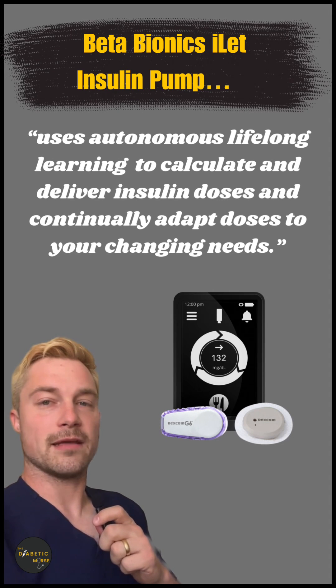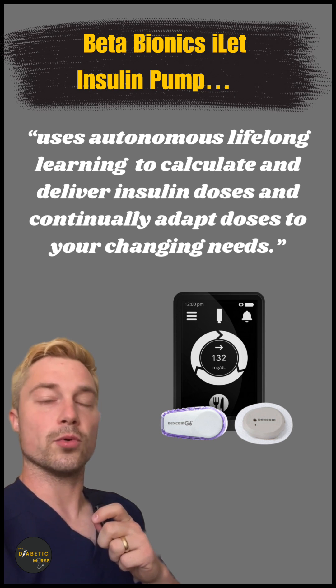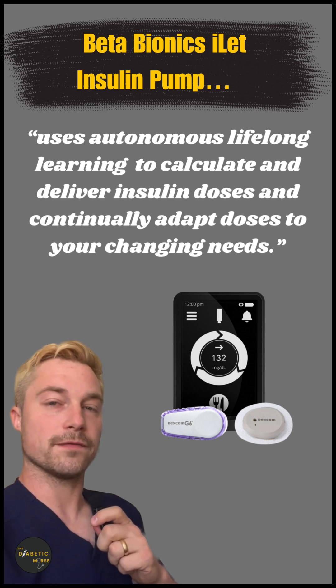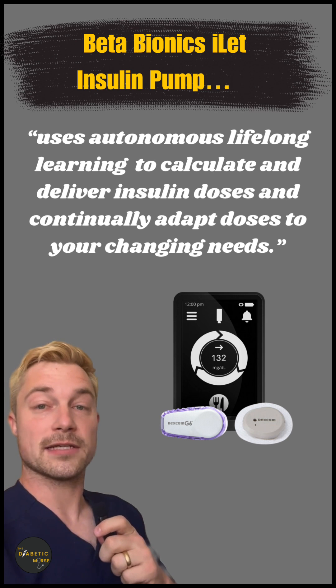Last night I had the opportunity to attend a Beta Bionics insulin pump dinner and learn a bit more about the pump — who would be good for this pump and who would not. I'm going to highlight some of those bits of information that I learned from that dinner.